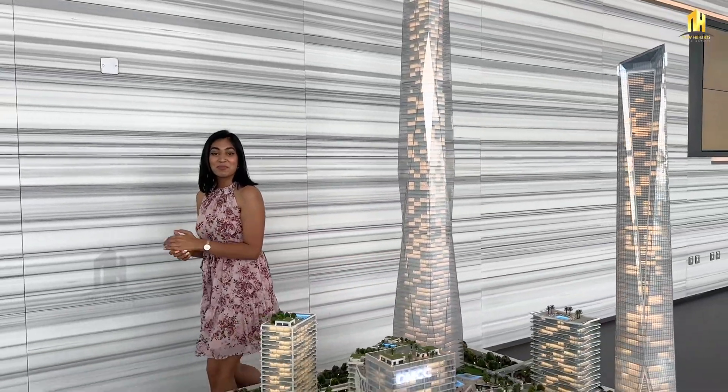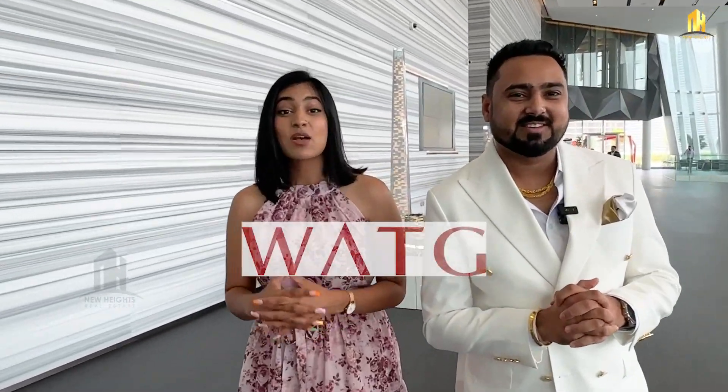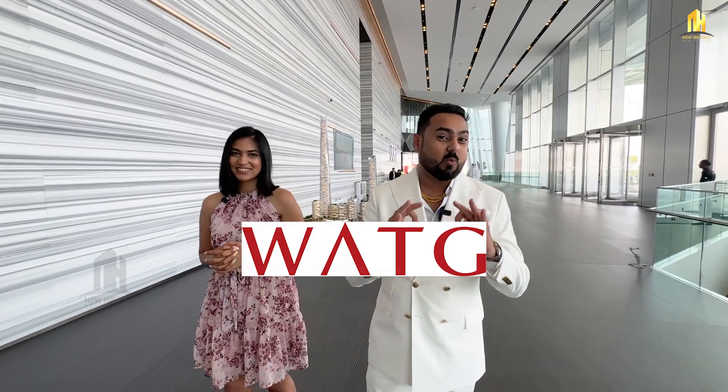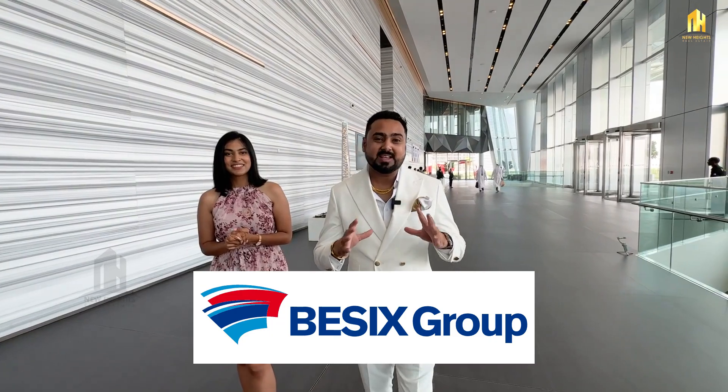Before going on the tour, let me brief you about the architect, designer, and contractor of this building. The architects are Adrian Smith and Gordon Gill — the same architects of Burj Khalifa. The designer is Watg, the biggest hotel designing company in the world. And the contractor is B6 — the biggest contractor in Dubai, who built Royal Atlantis and were the biggest subcontractors of Burj Khalifa.